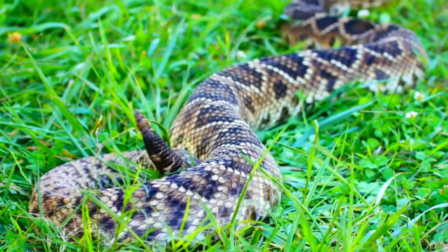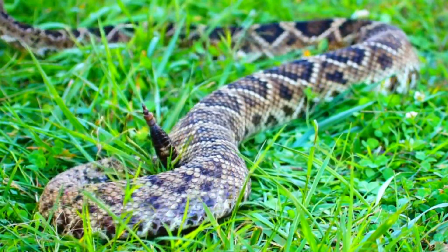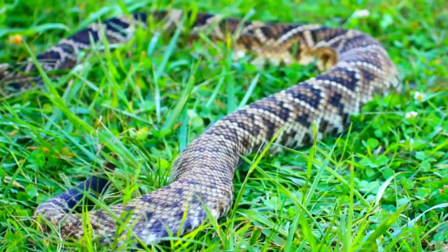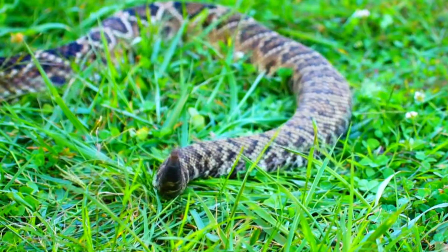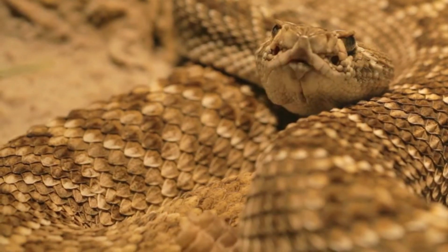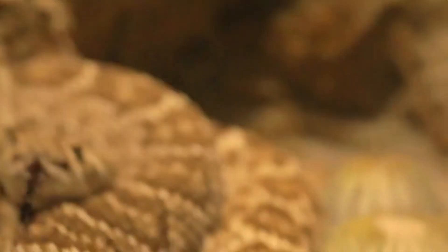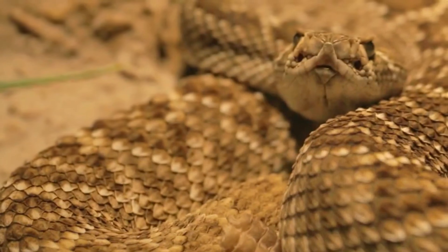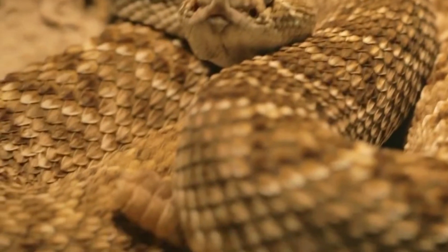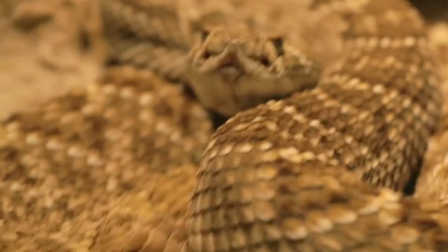2. Road Mortality: Snakes like the Eastern Diamondback are often victims of road mortality. They may cross roads in search of food or suitable mates, leading to collisions with vehicles. This poses a significant threat to their populations, especially in areas with heavy traffic. 3. Persecution: Rattlesnakes are often persecuted by humans out of fear or misunderstanding. People may kill them when encountered, even when the snakes pose no direct threat. This kind of persecution can have a negative impact on their populations.